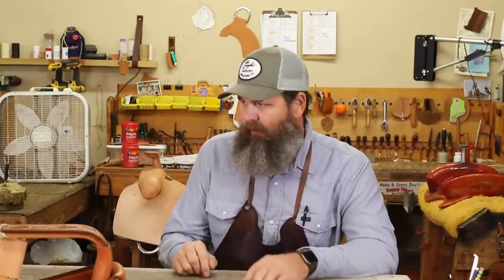Speaking of saddles, this saddle behind me — as you can see — we got the seat put in yesterday. It's a Mother Hubbard style. We got those skirts on. I had to get a little bit of help from a good friend of mine, and he kind of walked me through a few things. I've never done one that's in-skirt front and back rig before, so that was interesting. But we got it going and we got the seat in it, so that's a lot wrapped up. Hopefully next week we should be done with it.